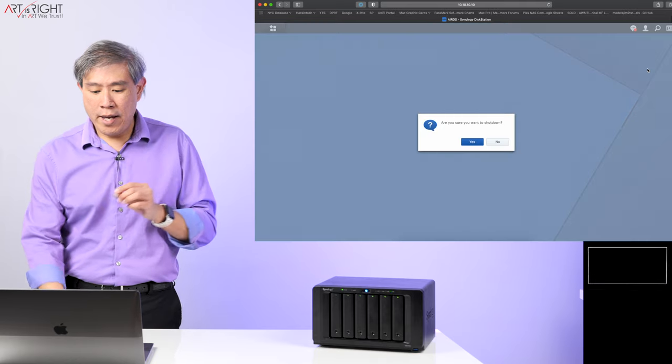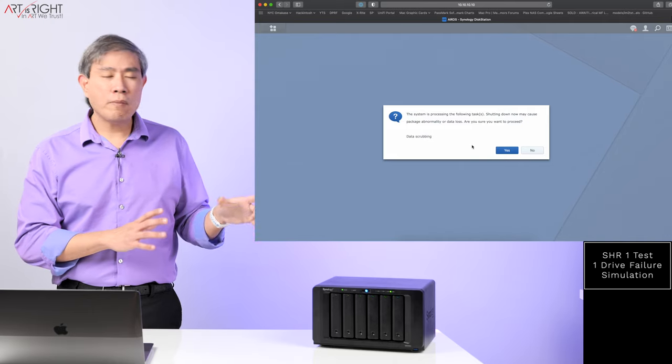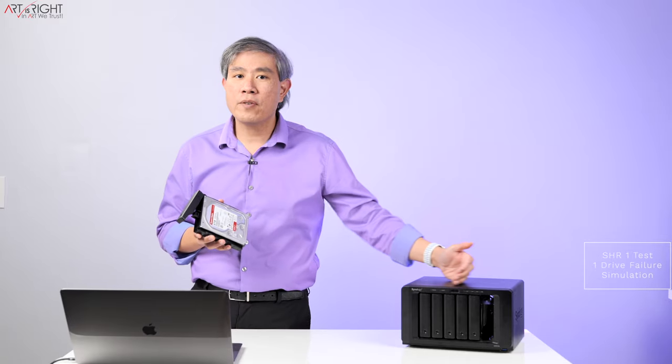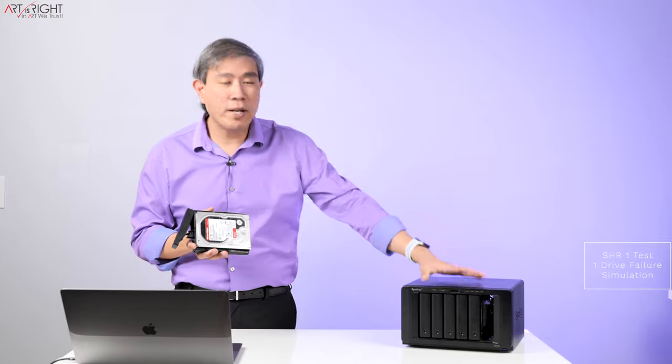Let's shut this down. The first thing I'm going to do is pull drive number six out to simulate a one drive failure. The system has shut down. I'll pull drive number six, which is the last drive in the array — simply push in and pull it out. This is an 8TB Western Digital WD Red Pro. If I power up the system right now and this drive is no longer part of the array, when it starts up it looks for all the drives. If one of them is not there, it kicks that drive out of the array. So even if I plug this drive back in and boot up again, it will recognize this drive as a brand new drive — not as part of the array — because the system had booted up without it.